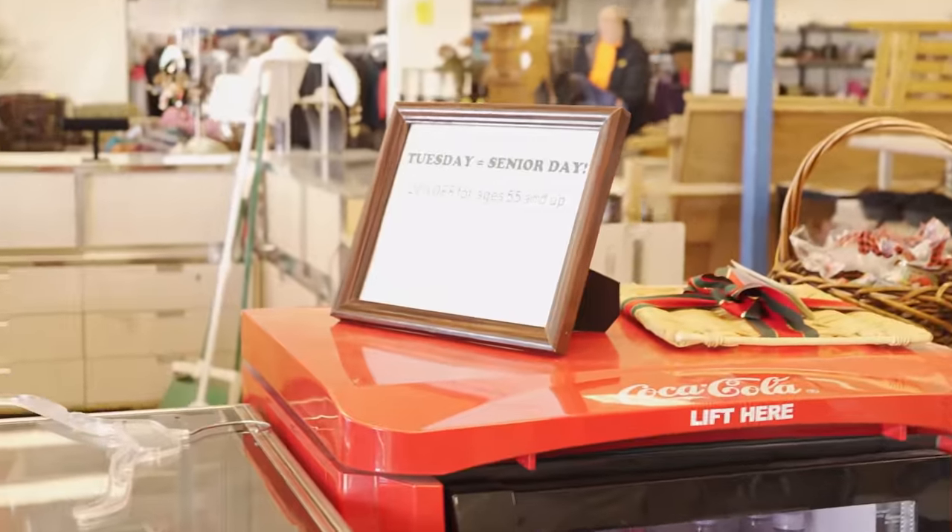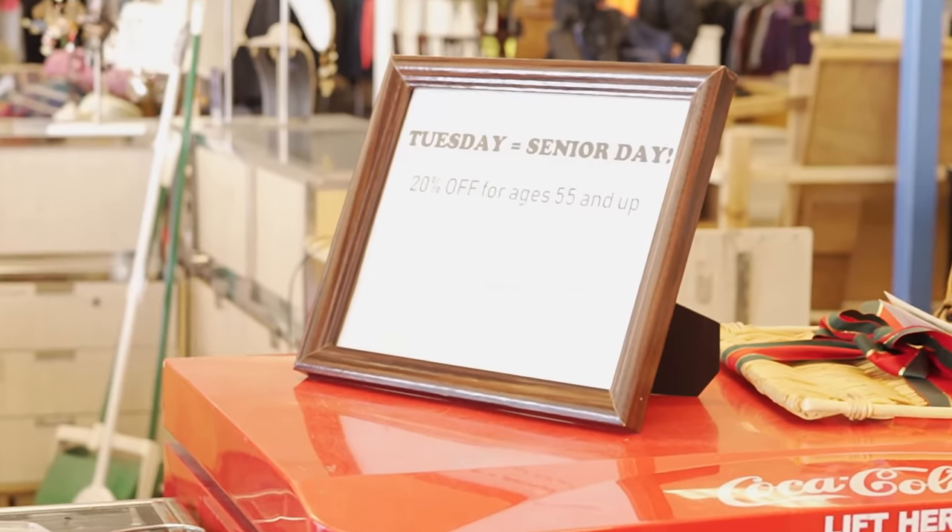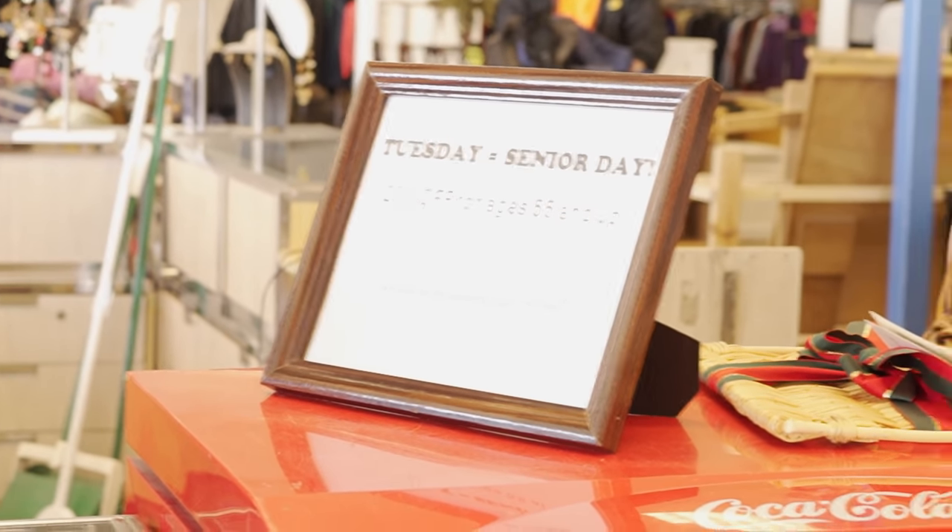Guess what, guys? Tuesday is senior day — 20% off for 55 and up. Guess who's 55 and up. Thanks, mom.